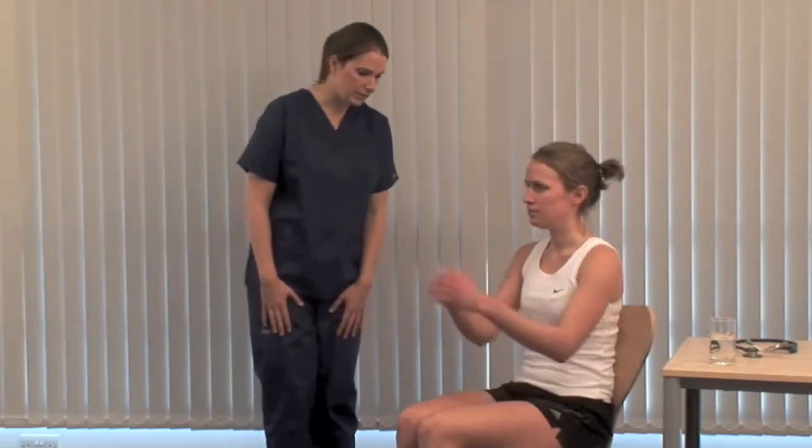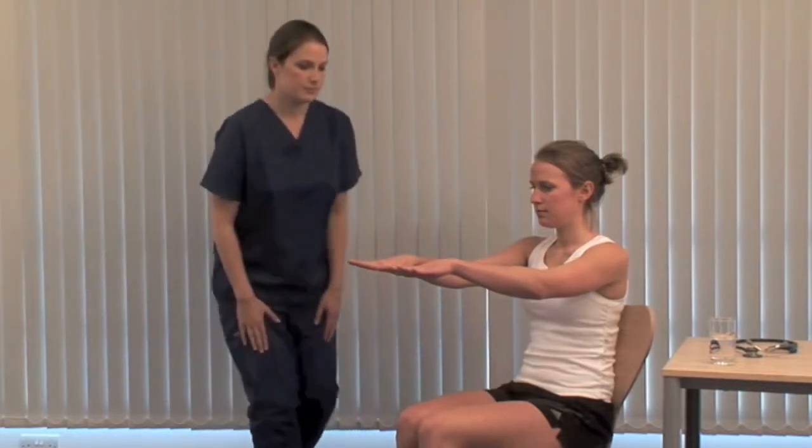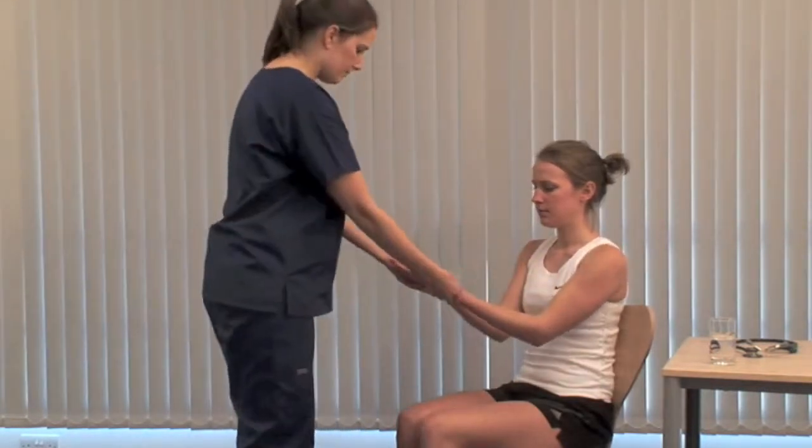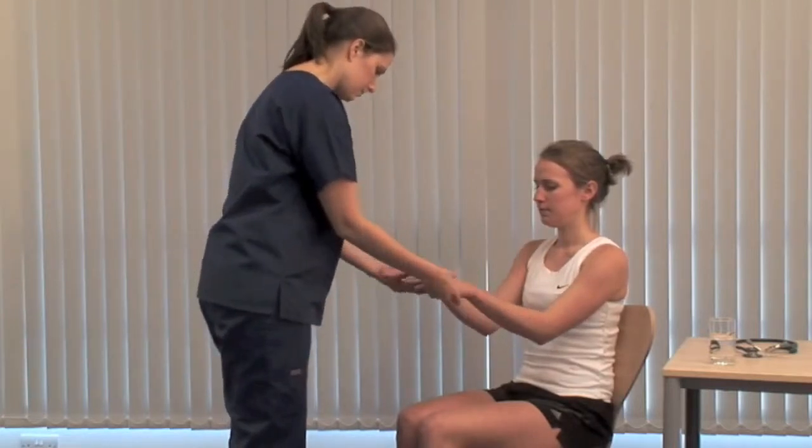Could you hold your hands out for me? Look for fine tremor and feel for sweating, which may occur in hyperthyroidism. Carpal tunnel syndrome can complicate myxedema and you may see hand changes of thyroid acropachy.